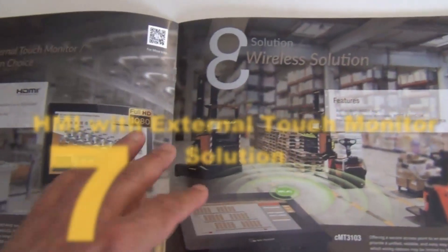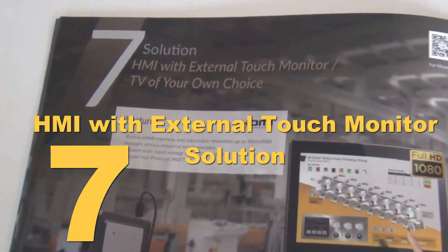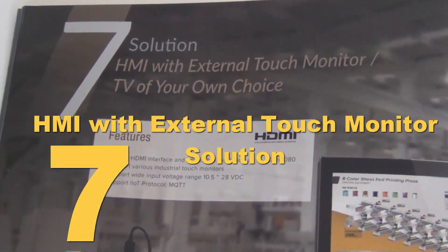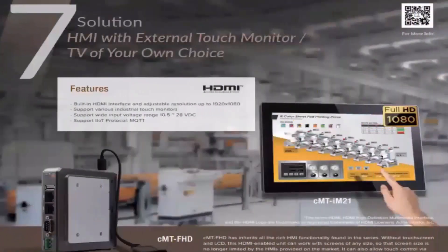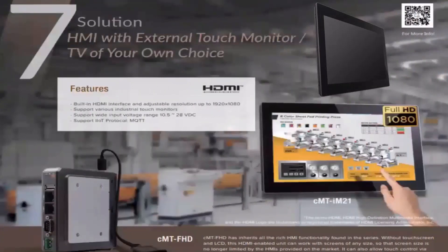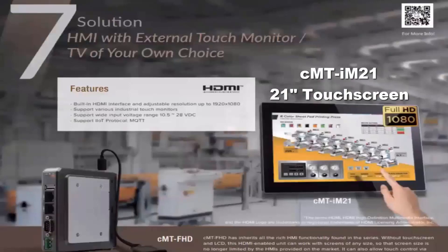Solution seven is our CMT FHD — a faceless HMI but a full-blown HMI just like the rest of our CMT series. It has an HDMI output on top, allowing you to plug into a TV. Many customers use these as scoreboards or data log stations. We've also added the CMT IM21, which gives you a 21-inch screen solution with all the power and capabilities of our other CMT series products.